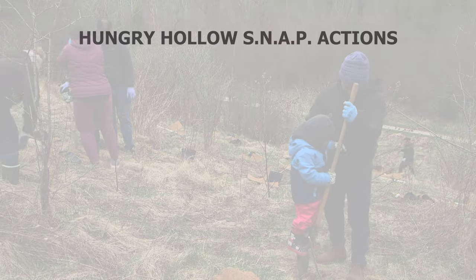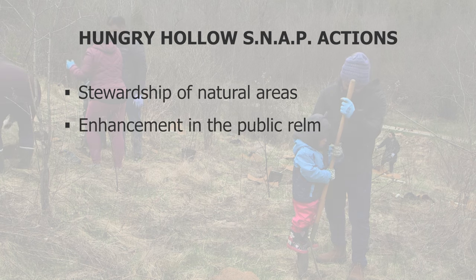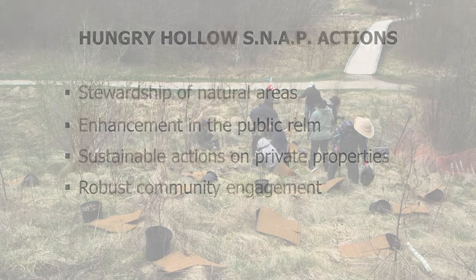Those actions were all chosen by the community. We really worked with the community and the town to select those actions and really find out what people wanted to happen in this neighbourhood. According to the CVC website, some of those actions include stewardship of natural areas, enhancements in the public realm, sustainable actions on private properties, and robust community engagement.